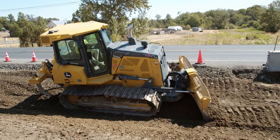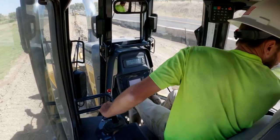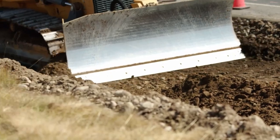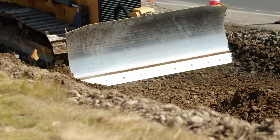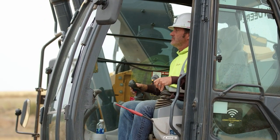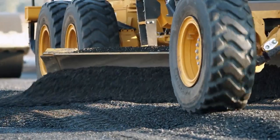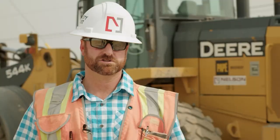We've eliminated so many steps because it's all on one screen and one machine can do the entire road from side to side and end to end. When we are able to bid a project, execute the project, and it comes out the way that we had planned, there's a lot of pride in that.